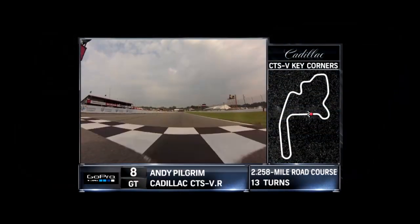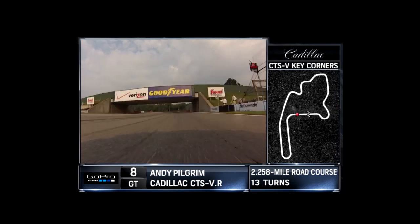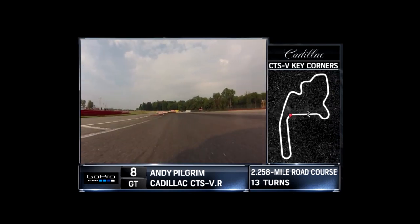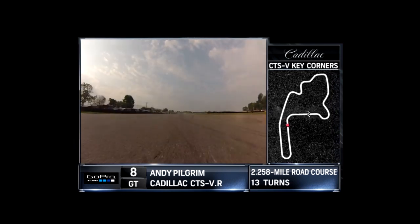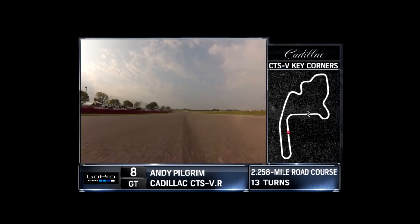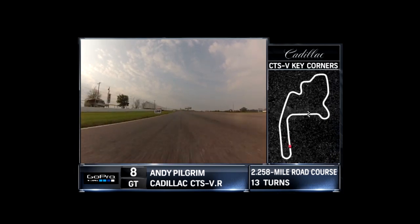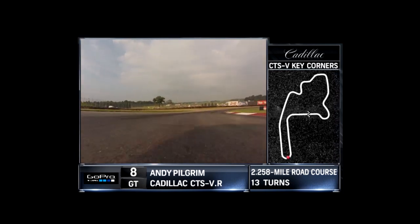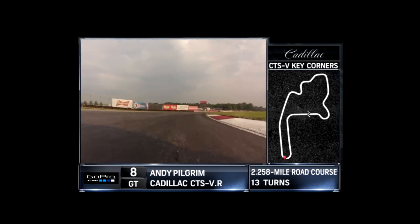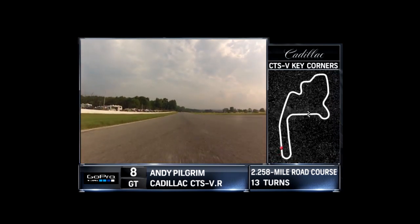I'm Andy Pilgrim and this is your Cadillac Key Corners from Mid-Ohio. Coming into Turn 1, 5th gear down to 4th gear through this corner — very fast, about 100 miles an hour in the middle. Coming out, got a straight shot up to Turn 2, the old keyhole area. Uphill braking zone, long right-hander coming up. Hard on the brakes coming in here, very slippery in the middle, a little more grip on the exit. Critical to get a good return out of Turn 2 because you've got a long straightaway.